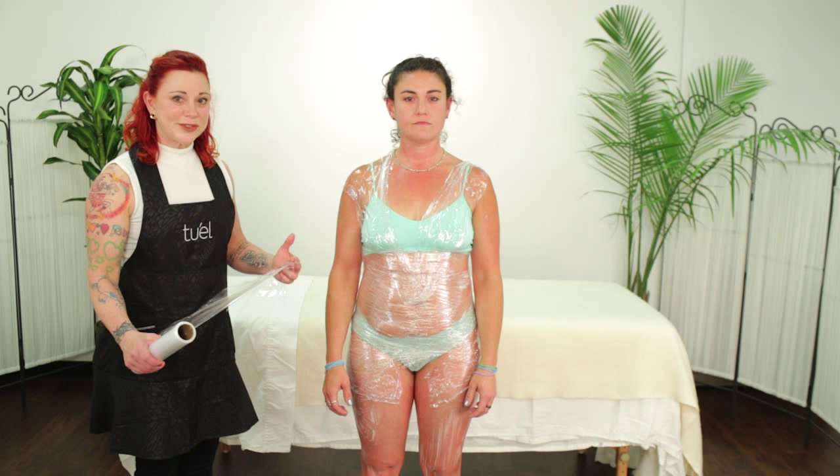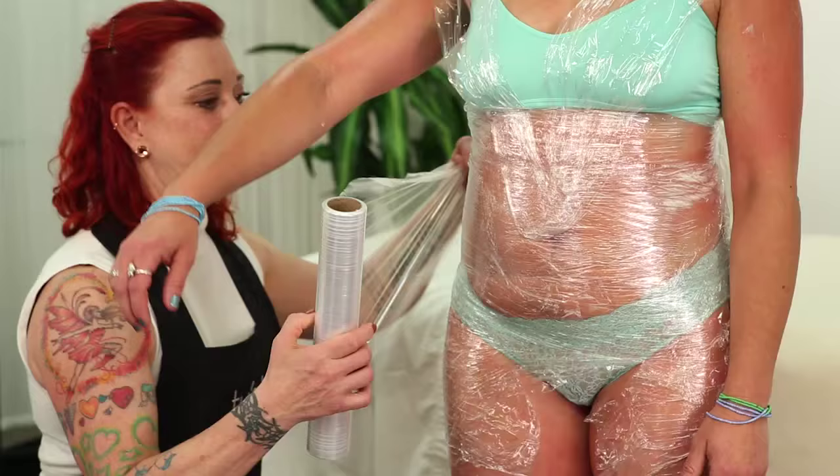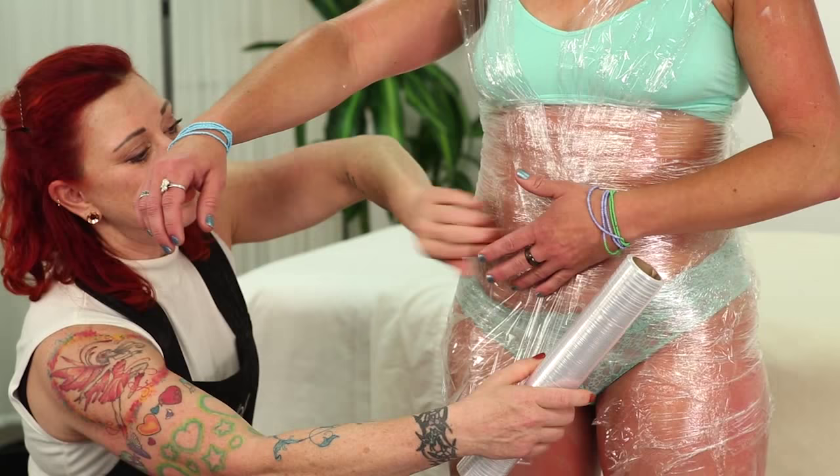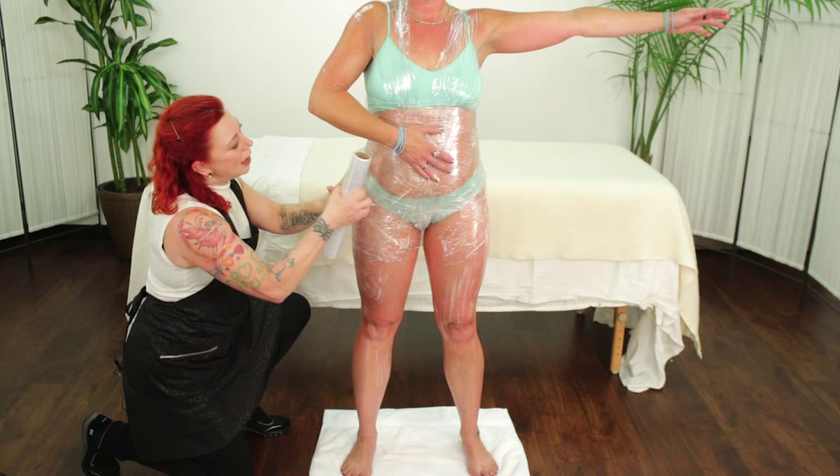We'll do one leg and butt facing forward, then have her turn around so you can see both directions. Start at the waist, have the client open up their legs a little bit, hold the wrap in front, nose it through, and go straight up the crack of the butt — it's a bit alarming the first time you do this treatment — and work your way down a little bit every single time.